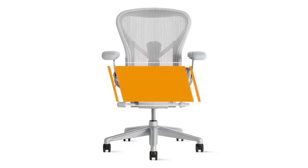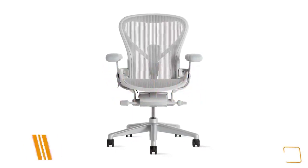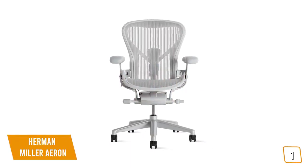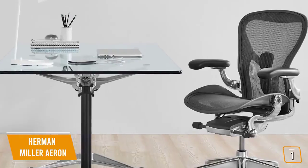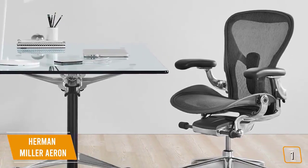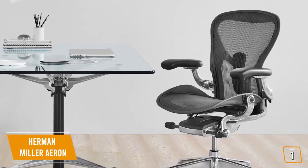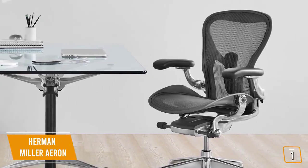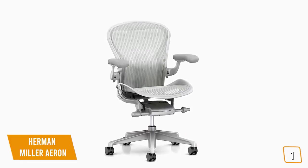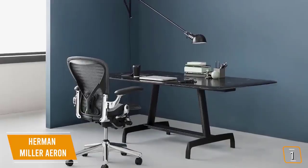The first product on our list is the Herman Miller Aeron. This is our best overall office chair under $1,000. If you are looking for one of the best office chairs available under $1,000, then the Herman Miller Aeron is one of your best options. Currently priced at $995, the Aeron is truly one of the most comfortable and ergonomic chairs available, encouraging sitting in a more neutral posture, and it has an incredibly stylish design.